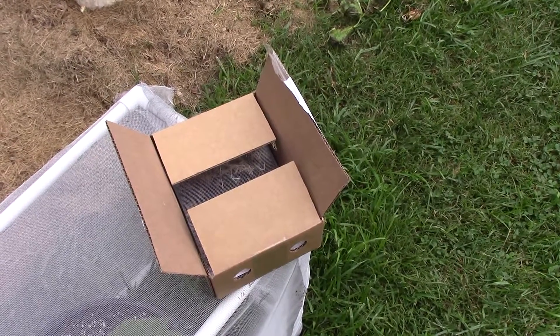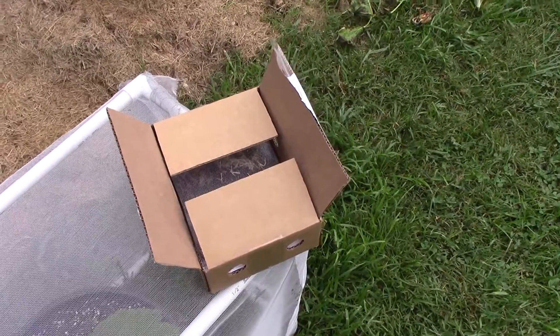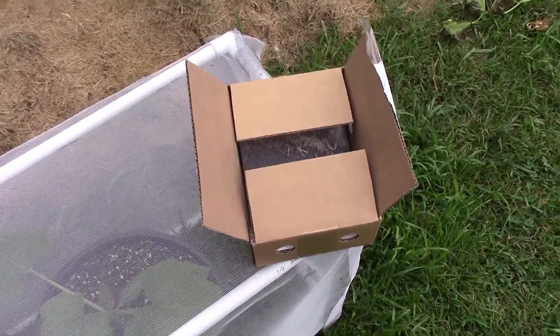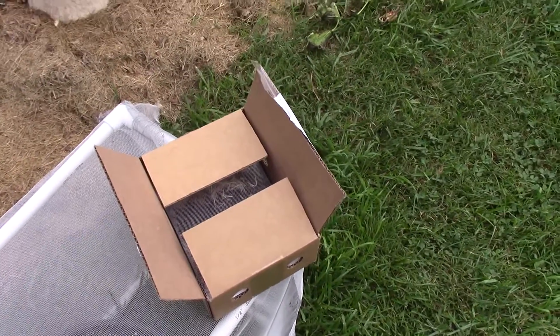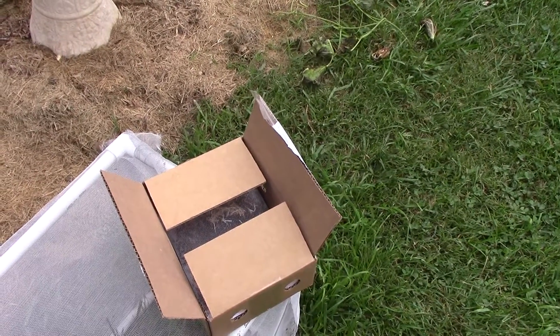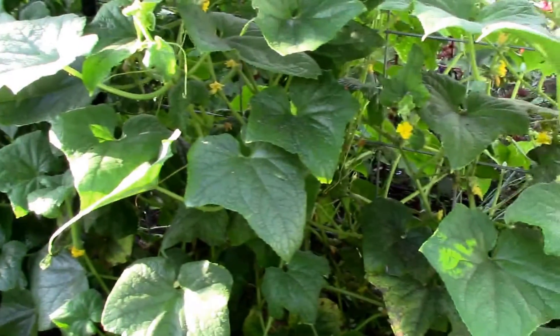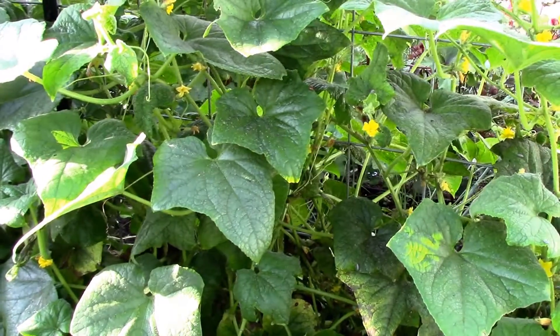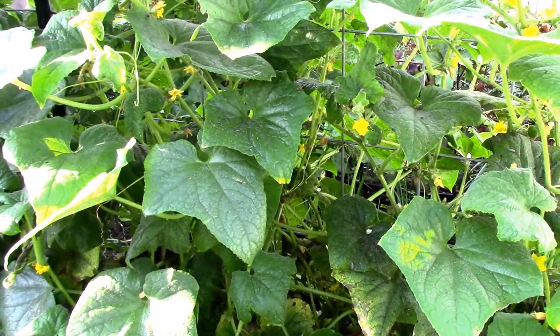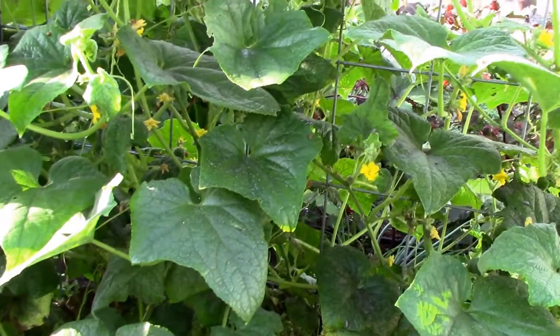I could have spent that much on a spray and then had to deal with spraying all of my plants, and then I would end up killing beneficial insects, too. So this is the choice I made. I'm going to see how it works out — I may do it again if it does work out, but it's too early to tell. They said to release the ladybugs at dusk or dawn, and I kind of got sidetracked yesterday and forgot about it until it was after dark, so I was out here in the dark last night turning them loose.